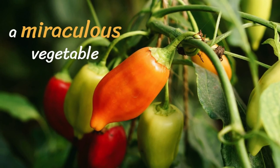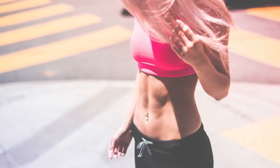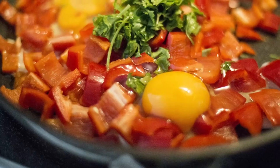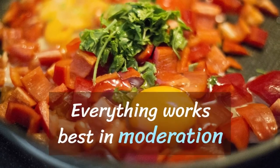Bell peppers are indeed a miraculous vegetable that not only adds flavor to your food but also provides plenty of necessary nutrients. These vitamins and minerals are essential to maintaining your overall well-being. Therefore, incorporate it into your daily diet in any form and improve the quality of your life, but don't forget that everything works best in moderation.